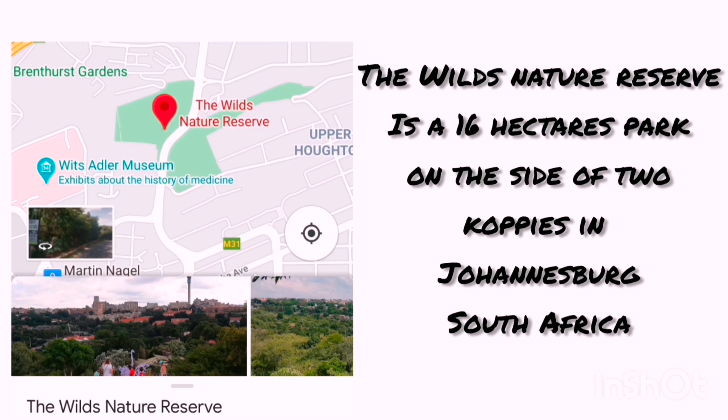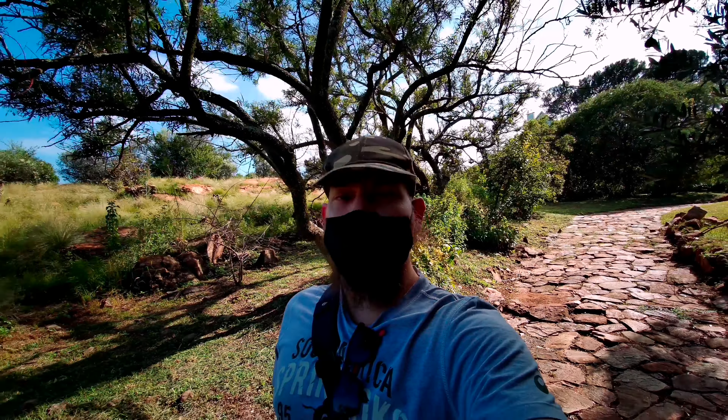The Wilds is a nature reserve situated in between Johannesburg and the suburb of Houghton. The park was opened to the public in 1936 and it's had its ups and downs since then, from its popularity in the 70s and 80s to its bad reputation in the 90s for being crime-ridden and a dangerous place.